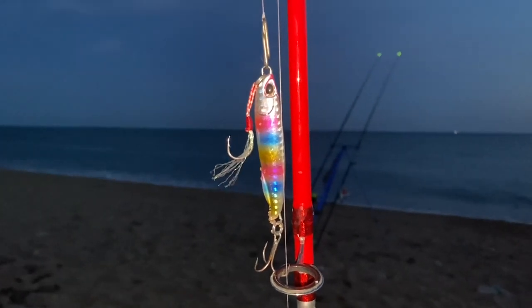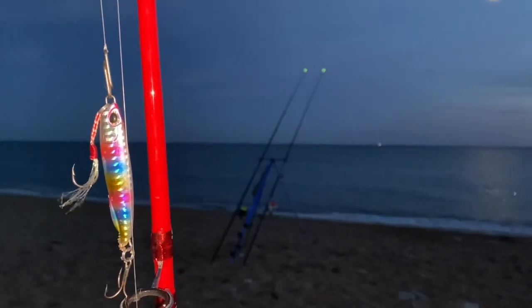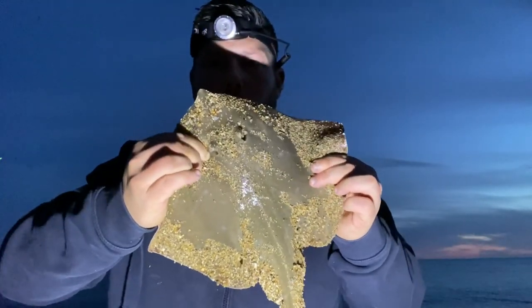Both rods are out now, hopefully we can get some fish. Literally just put my second rod out, been out about five minutes, and into the first ray. Nothing big, just a little one, a couple of pounds — but nice to get off the mark.